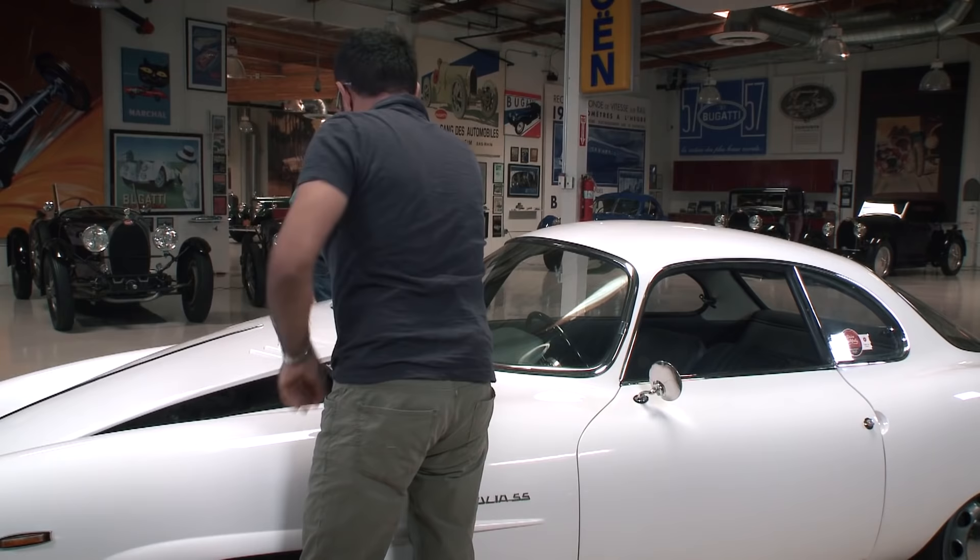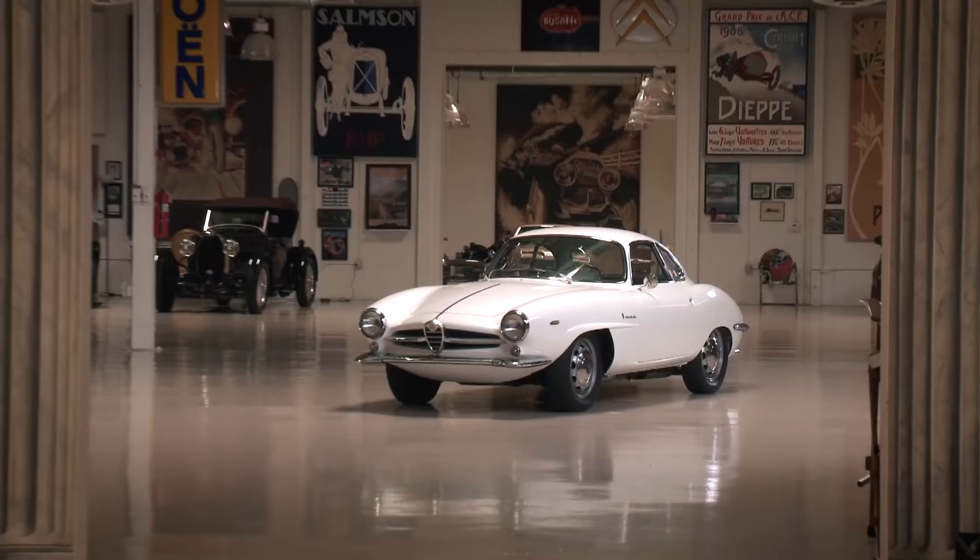This is the kind of car you go out in your garage, get a lawn chair, and sit and stare at it. Then your wife comes in and goes, what are you doing? I'm looking at the car. My wife actually loves this car.